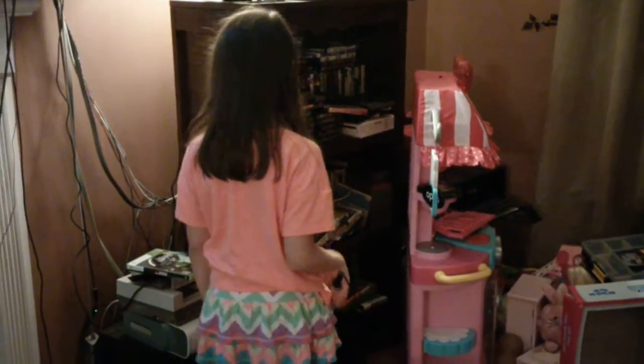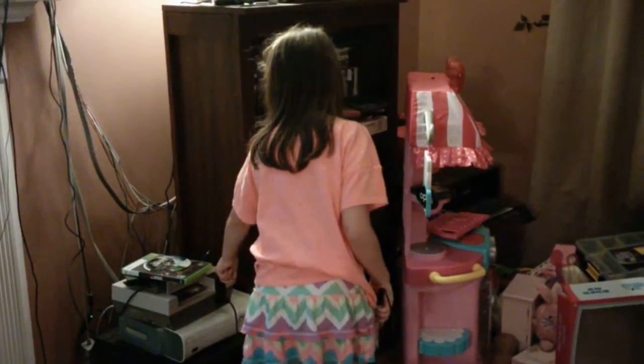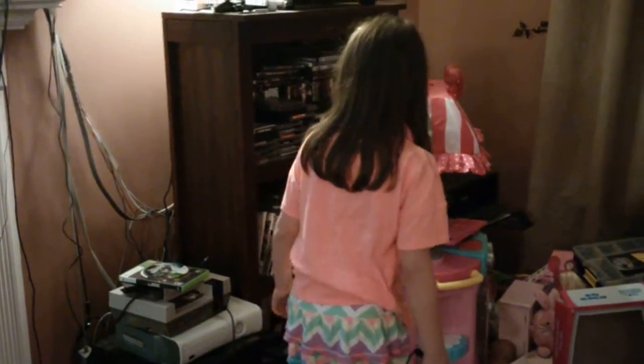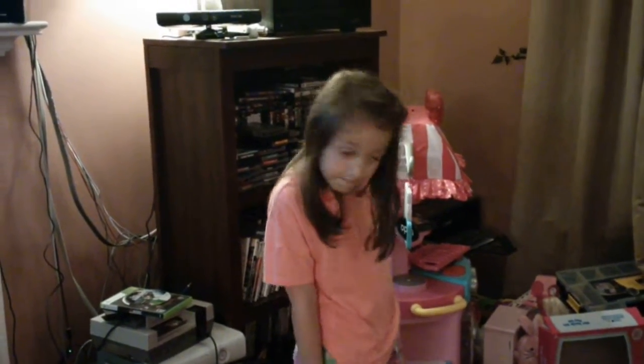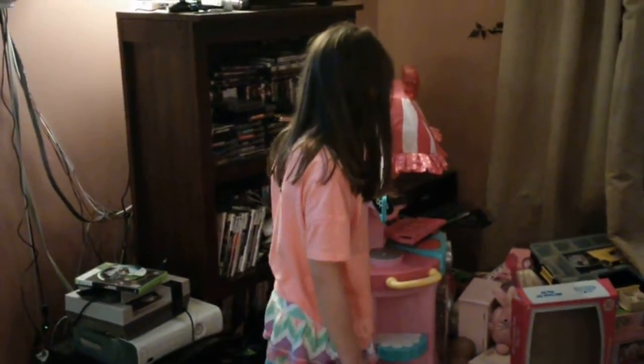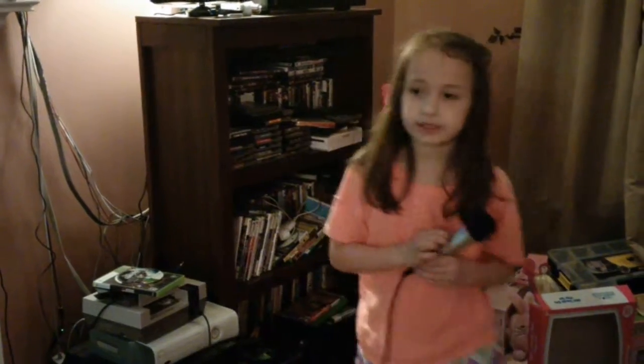I have no idea where the Wii is, but here's the Nintendo, here's the Xbox, and here is our PlayStation 2. Right there. It's got all that stuff.